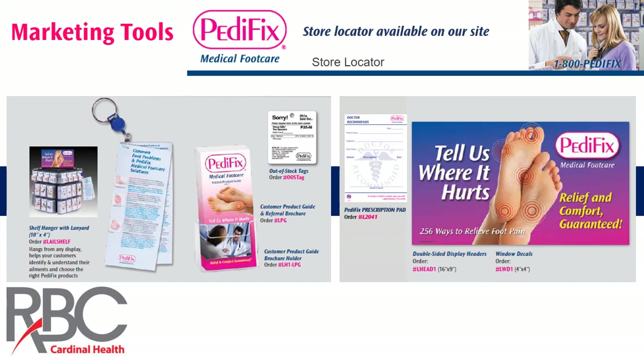We have a great physician referral program as well. We recommend using healthgrades.com to identify podiatrists and orthopedic surgeons in your area. There's information we'll provide you to send to them, making them aware that Pedafix is now available in your store. Many of these physicians prefer not to carry our products and would rather have their patients pick them up at a local retailer. We also have an electronic store locator service — consumers can go to our website, put in their zip code, and the site will populate with all the stores available within a reasonable proximity of where they live.